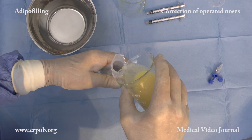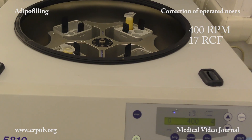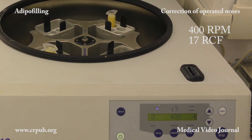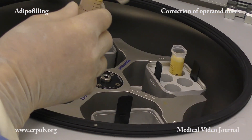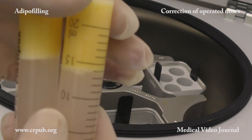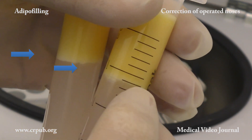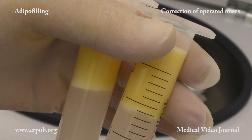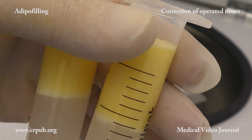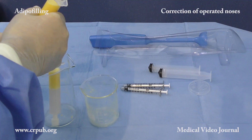The cell suspension obtained is then poured into two syringes equipped with plugs, which are centrifuged at 400 rpm for 4 minutes. Low-speed centrifugation does not damage the adipose cells and concentrates the cellular suspension. After centrifugation, the white layer of stromal cells can be seen at the bottom, immediately above the Ringer solution. At the top, a thin layer of oil is seen, indicating that the procedure has caused little damage.